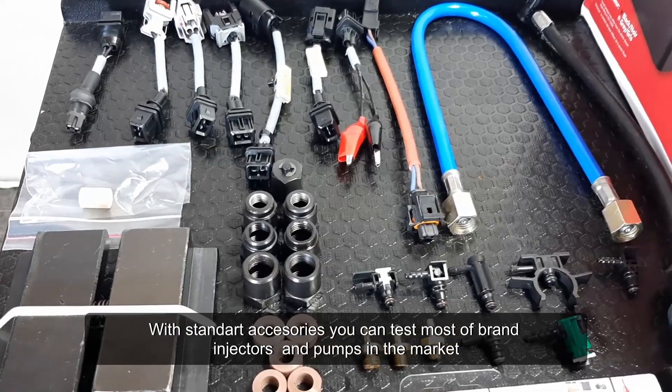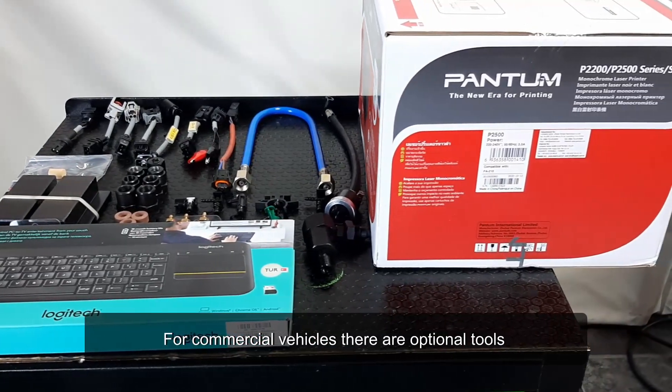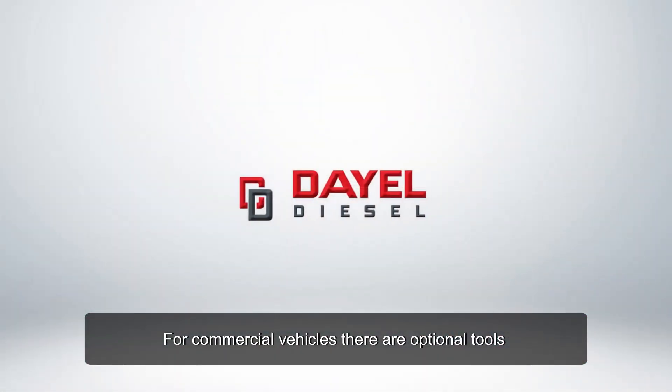With the standard X-series you can test most brands of injectors and pumps on the market. For commercial vehicles there are optional tools available.